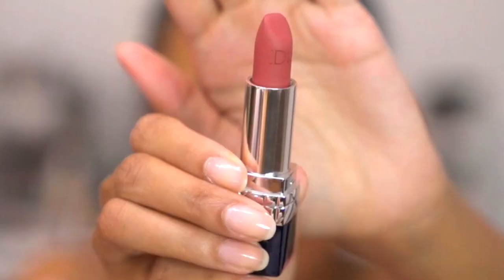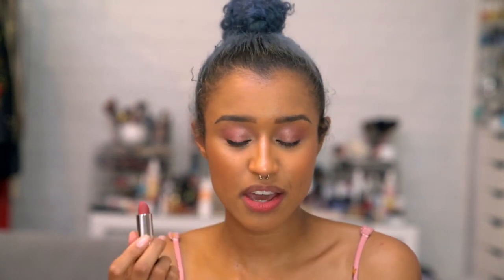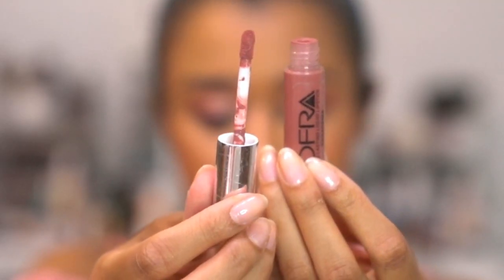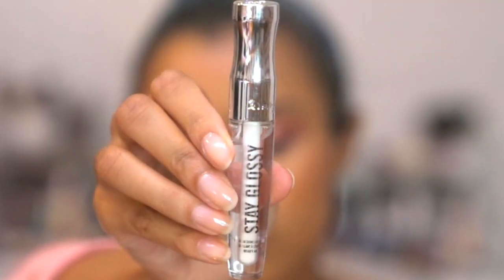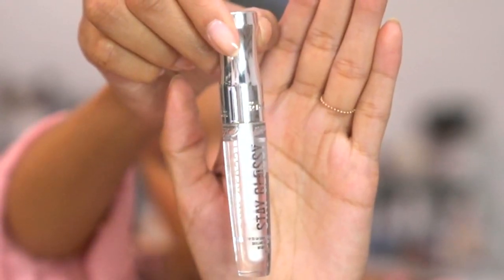For lips, I'm using the Rouge Dior Classic Matte Lipstick in shade 772 — not a very creative name, Dior. I'm only applying it to the bottom and then working it into the top so it's not super bright. I think I'm going to tone it down a little bit with the Ophra Liquid Lipstick in Pasadena. The last thing for makeup is a clear gloss on top — this is the Stay Glossy Clear Gloss by Rimmel.